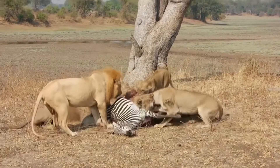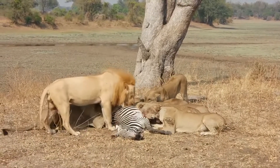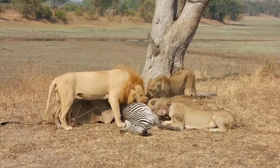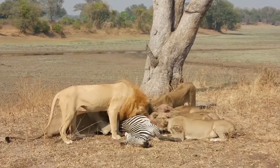Carnivores are meat eaters, like lions, tigers, foxes, wolves. Carnivores only eat meat and have sharp teeth good for ripping flesh, like these lions eating a zebra.